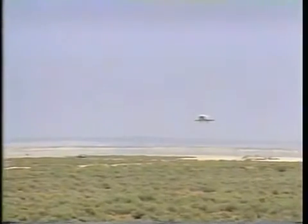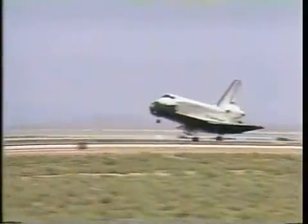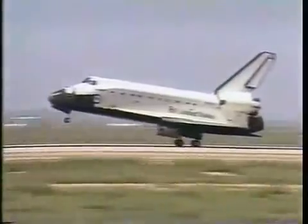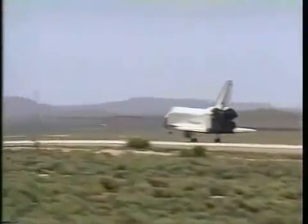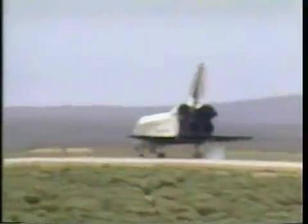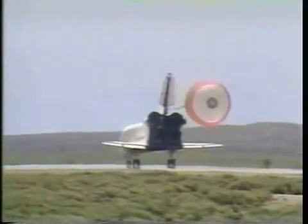Altitude now about 2,000 feet. Landing gear down. Main gear touchdown. Nose gear touchdown, drag chute deploy. As Endeavour completes its maiden flight, rolling out on runway number 22.